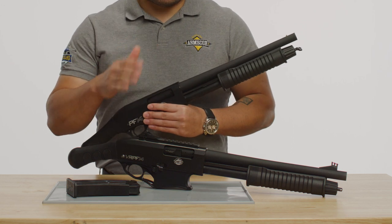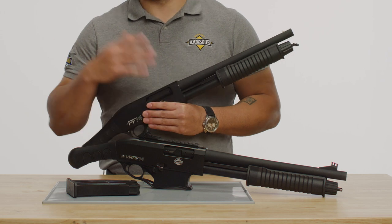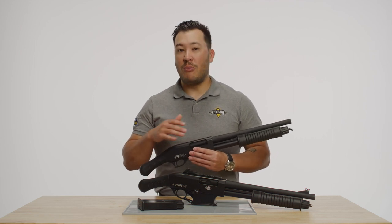That means it fits all VR series magazines so you can shoot more longer. The short barrel PF14 and VR PF14 are both great for maneuverability in home defense scenarios.